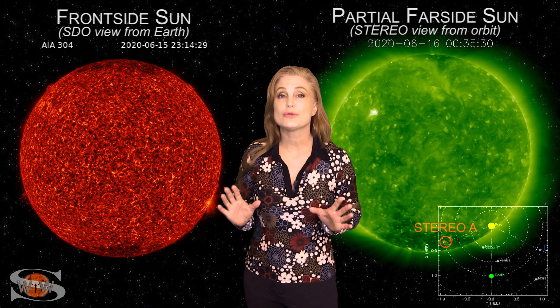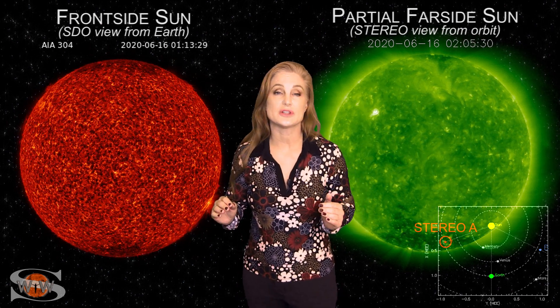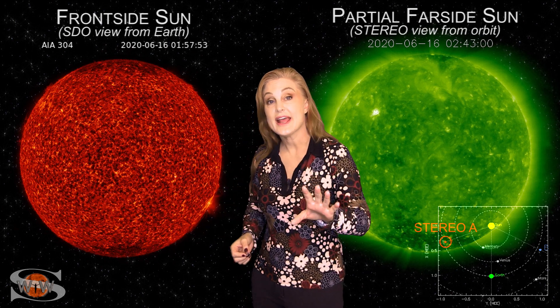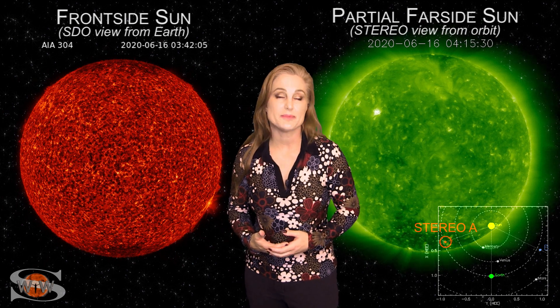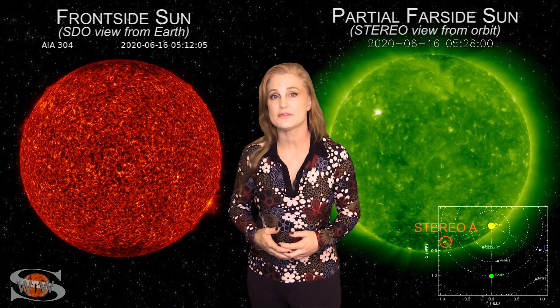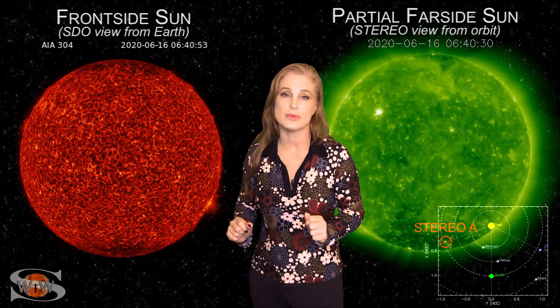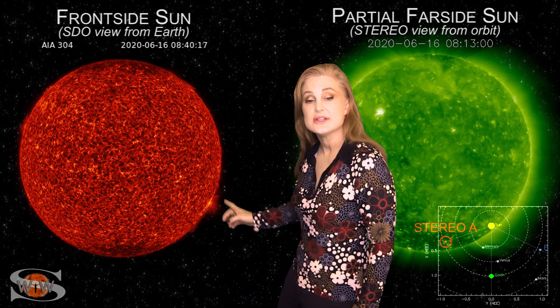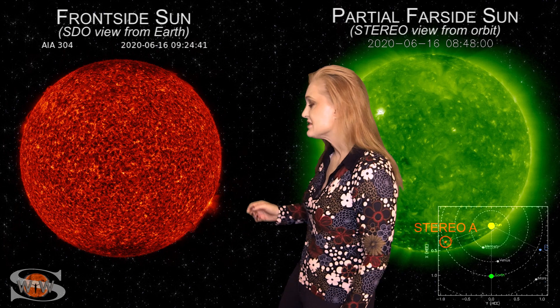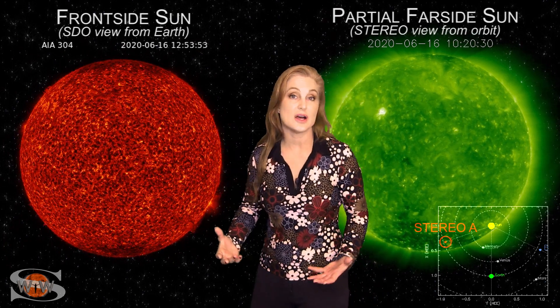After multiple solar storm launches over the past few days, our sun finally begins to settle down just a little bit. We did have a solar storm that hit Earth, but as expected it was weak, which is what we anticipate when we're still pretty much in solar minimum, just beginning to rise out of solar minimum. We're going to expect to see more of these weak solar storm launches here, maybe over the next six months or so. Switching to our front-side sun, you can see region 2765 as it's rotating off of the sun's west limb, and now we are back to a spotless sun.